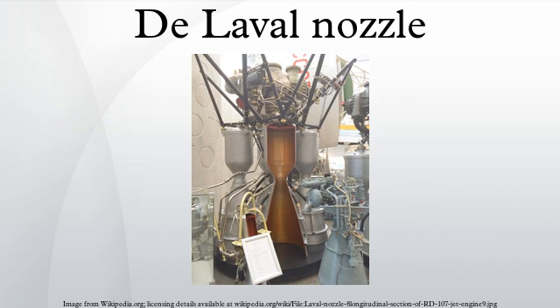A De Laval nozzle is a tube that is pinched in the middle, making a carefully balanced, asymmetric hourglass shape. It is used to accelerate a hot, pressurized gas passing through it to a higher speed in the axial direction, by converting the heat energy of the flow into kinetic energy.